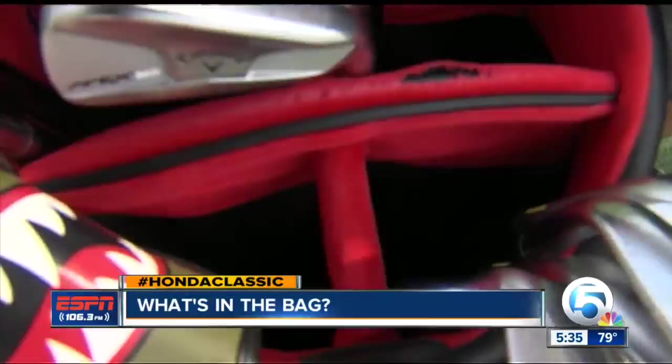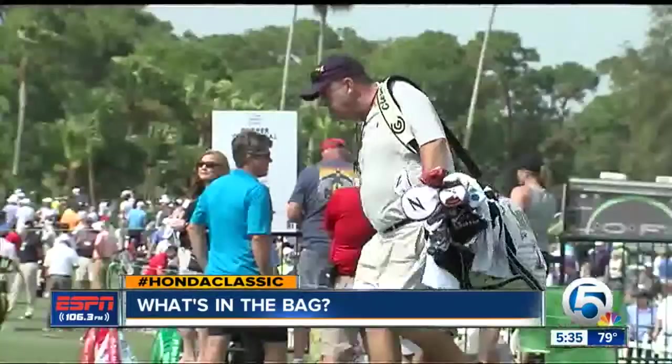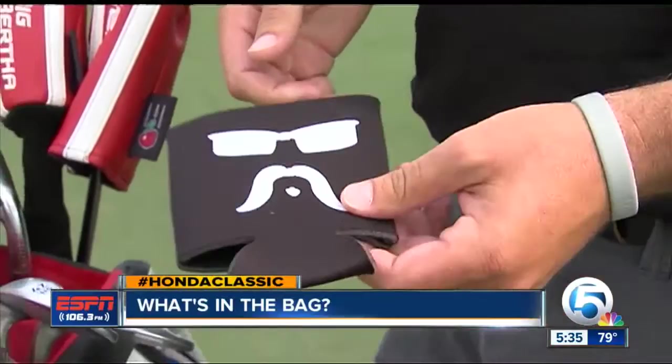We got a little adjuster in case we have to adjust the head. You know that junk drawer you have in your kitchen? These bags have one too — a coin with an emblem on it just in case.